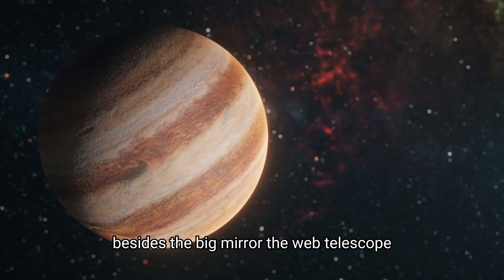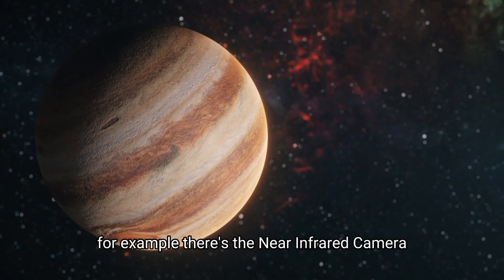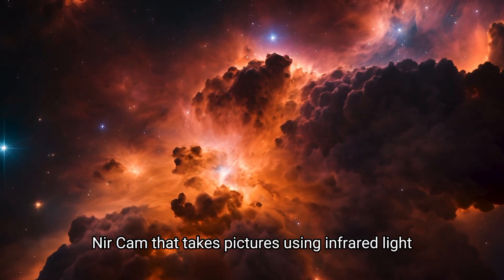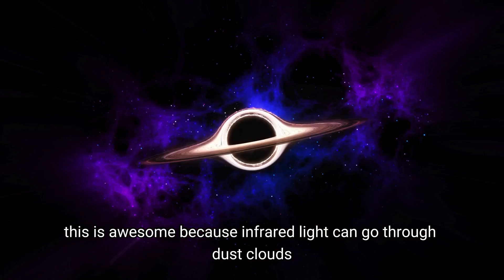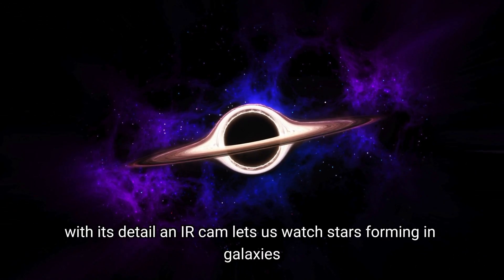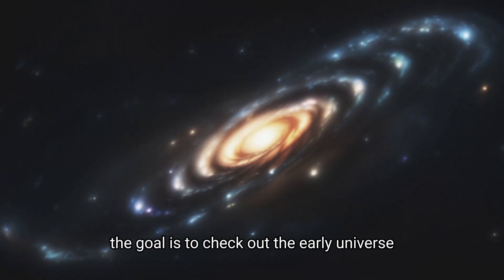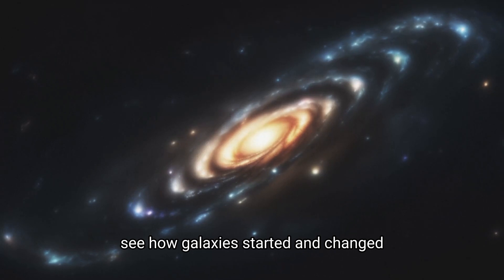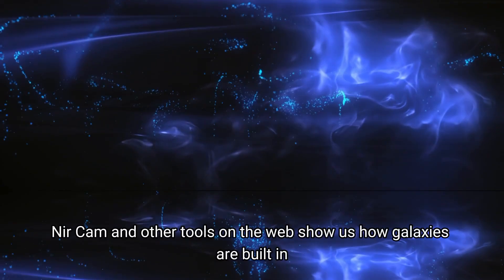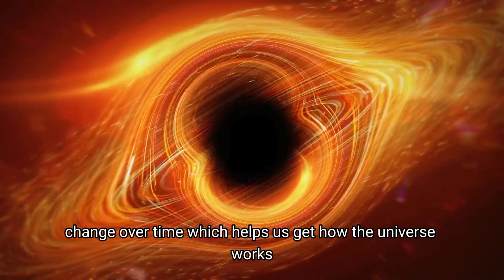Besides the big mirror, the Webb Telescope also has instruments that can pick up all sorts of light. For example, there's the near-infrared camera, NIRCam, that takes pictures using infrared light. This is awesome because infrared light can go through dust clouds, so we can see deeper into space. With its detail, NIRCam lets us watch stars forming in galaxies. The goal is to check out the early universe, see how galaxies started and changed, and find exoplanets that were too far away before. NIRCam and other tools on the Webb show us how galaxies are built and change over time, which helps us get how the universe works.